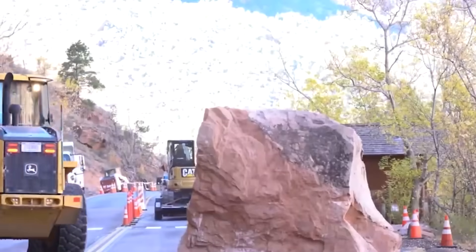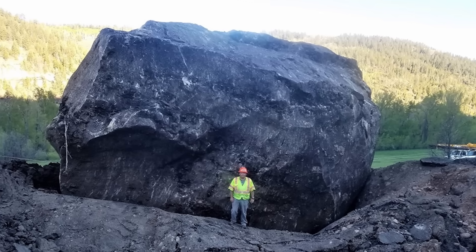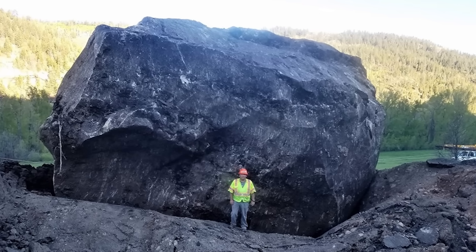Take a look at these massive boulders that you just can't escape from. When dealing with situations like this, the best move is to steer clear of places where these colossal rocks might tumble down.